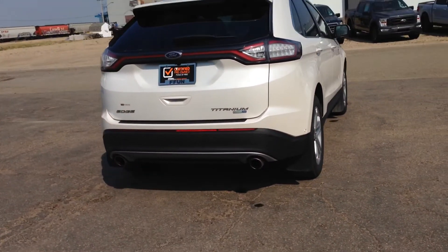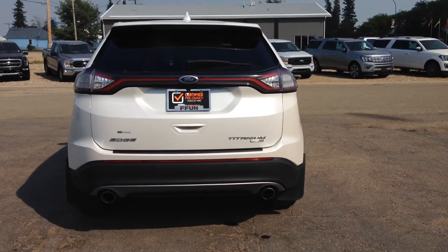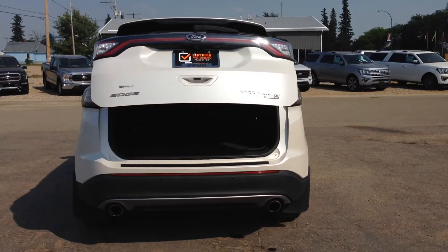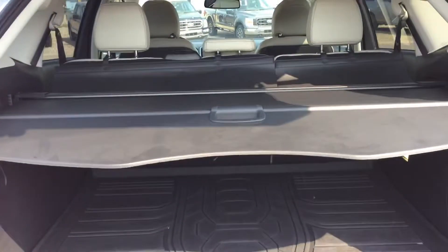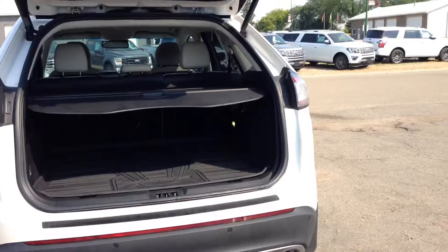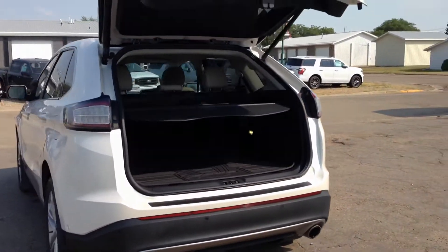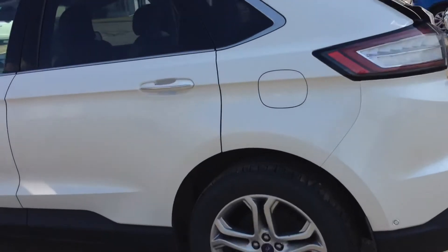I don't know about you but I'm loving the dual exhaust. Press your button twice and your trunk opens. There's tons of room back here. Press the button twice again and your trunk closes, and I'll bring you around to the back seat.